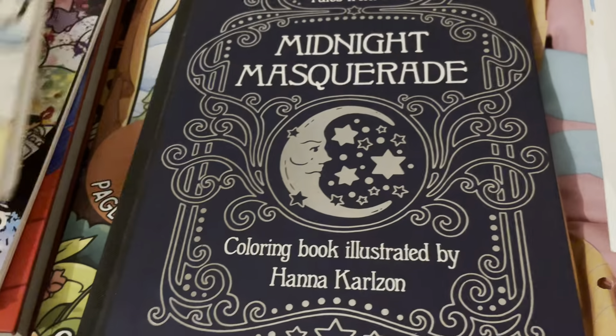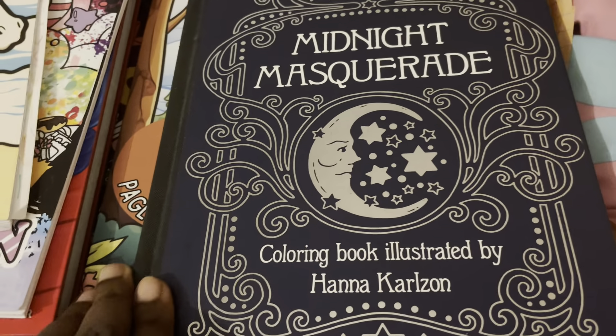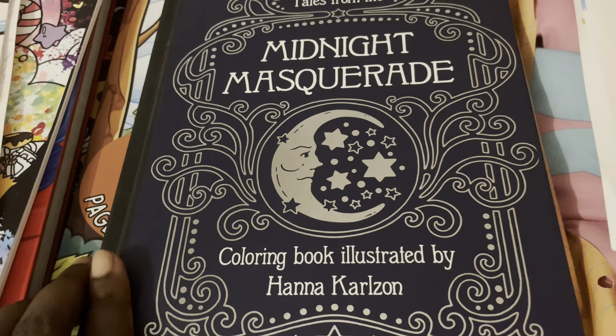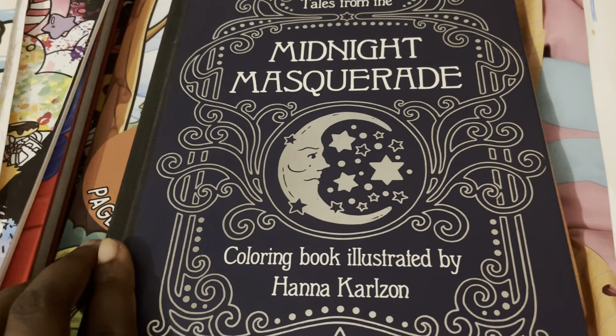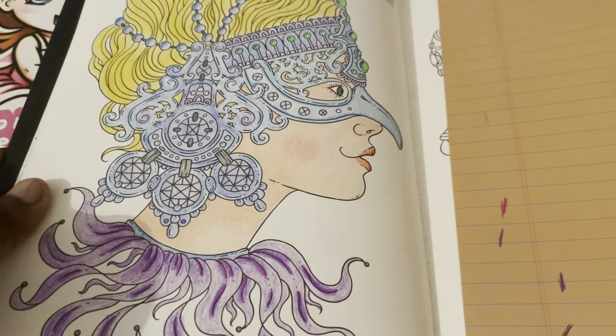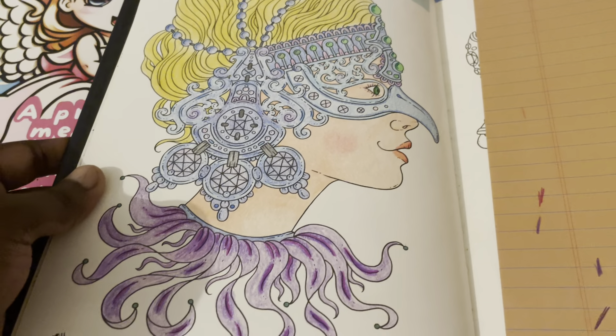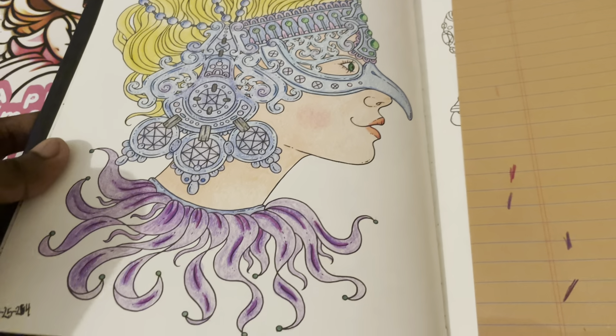The next book is this one — I won't be coloring in this one again because it takes me too long to finish one page. This is 'Tales from the Midnight Masquerade,' illustrated by Hannah Carzon. You can get all these books from Amazon, by the way. I did this one page here and just used colored pencils on it.